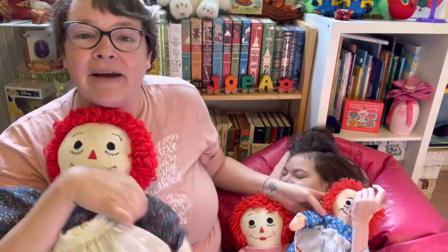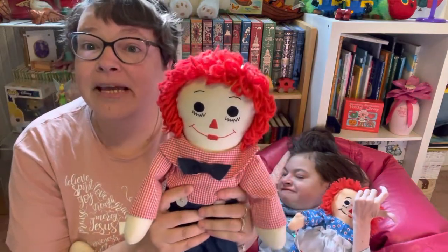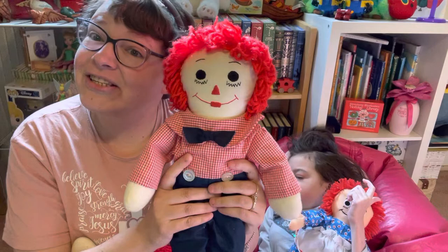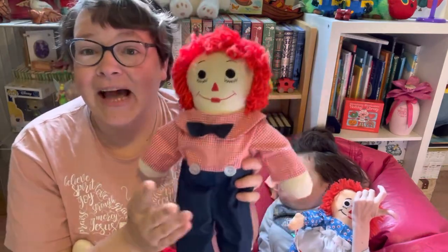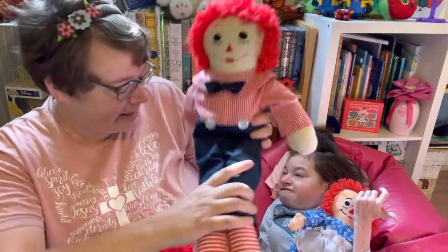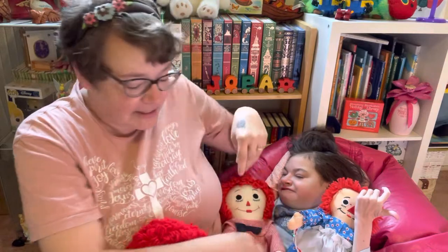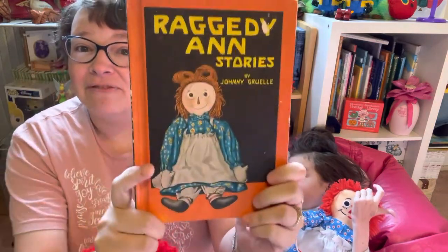Jocelyn is also holding her Raggedy Ann, and we're also joined because next week we're gonna read a Raggedy Ann story, so we thought we'd let Andy join us as well. Andy was a gift from Grandma Lou so we love him as well. So today let's get started on our Raggedy Ann story from Jocelyn's collection, by Johnny Gruelle. So let us begin.